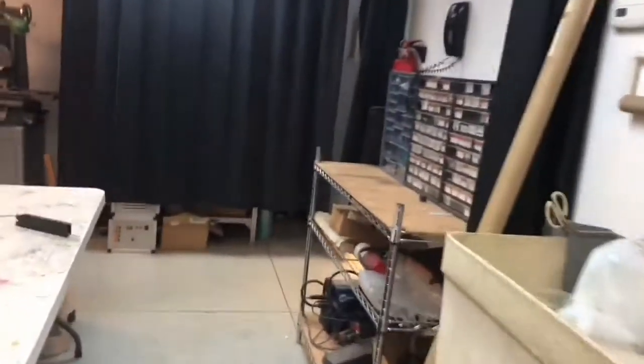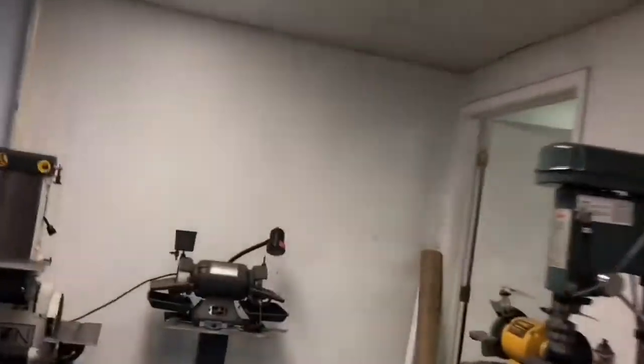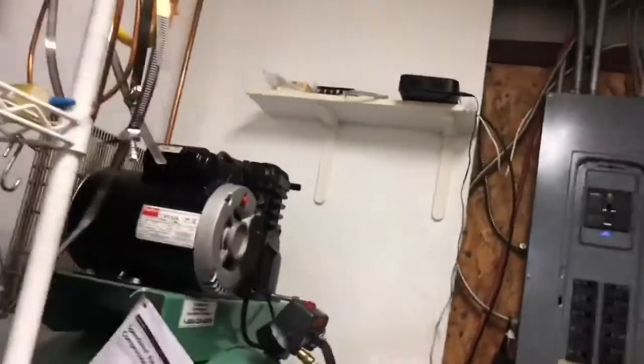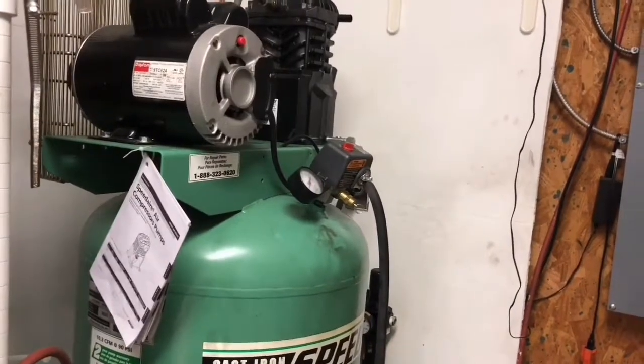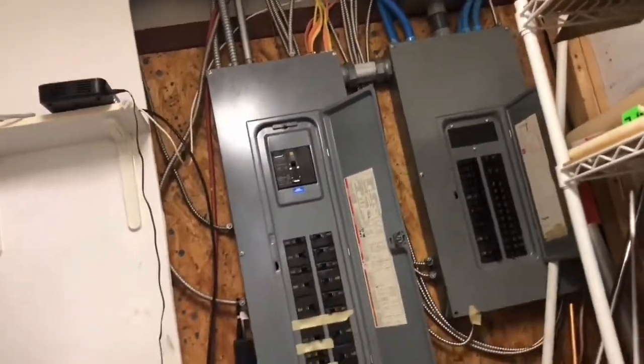Also in this space is another bathroom — we have bathrooms galore in the new space — and a shop sink. Back behind that curtain is an optical comparator, and back in the back is the utility room. It has a big compressor with lines going to many other parts of the space, and the power panels. It's also where the Comcast cable line comes in, so it looks like we'll be getting Comcast internet in the new space.